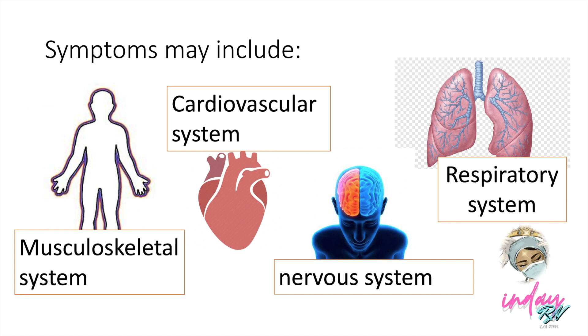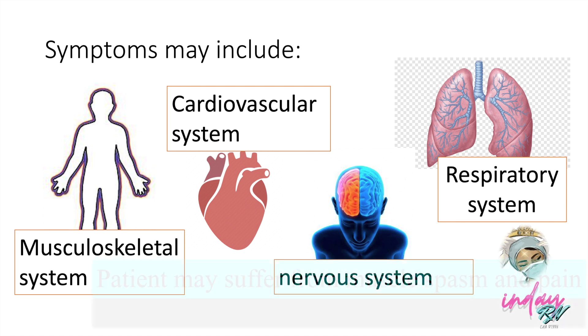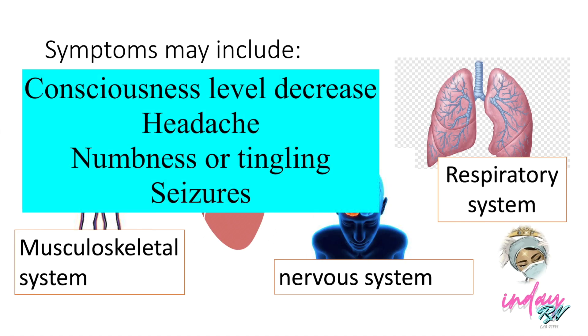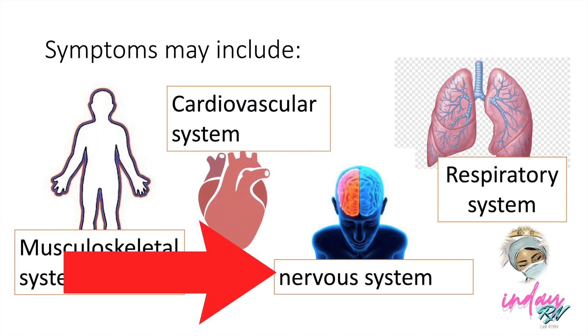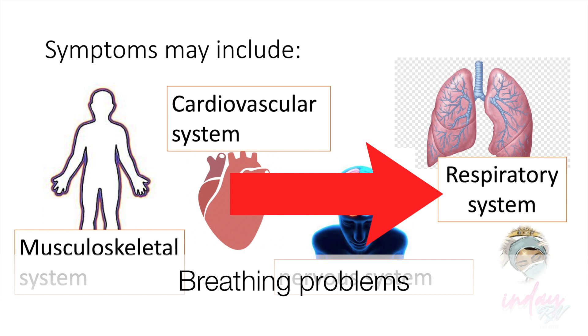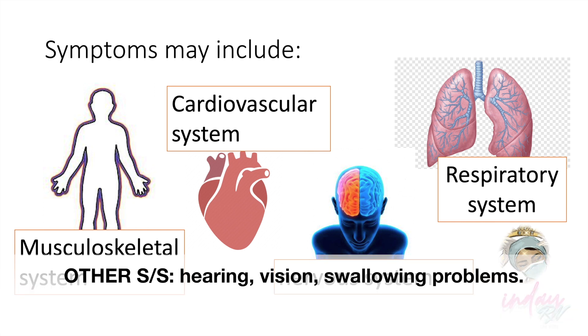With musculoskeletal problems, the skin is burned, but the burning happens inside the body first and is not easily identified. The patient will suffer from muscle spasms and pain. Electrical burns are fatal to the heart because of the conduction pathway, so the patient may suffer from irregular heartbeat or worse, heart attack. The patient may also suffer from problems in consciousness level, headache, numbness or tingling, and seizures — all seen in the nervous system. In the respiratory system, the patient may suffer from breathing problems or lung failure, especially with extensive burns. The patient may also suffer from problems with hearing, vision, and swallowing.